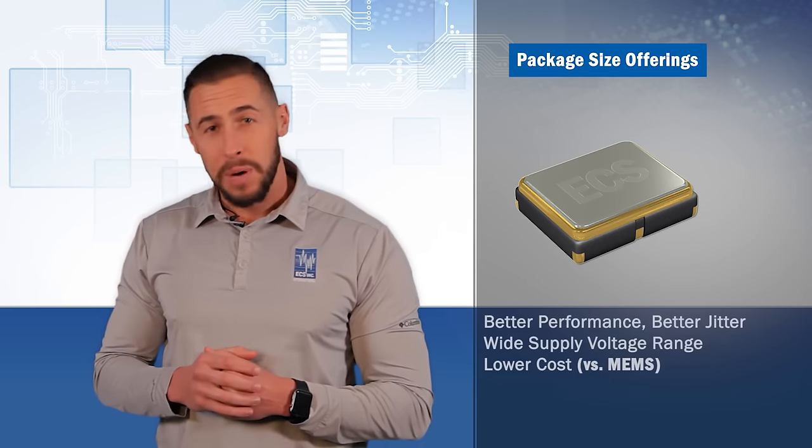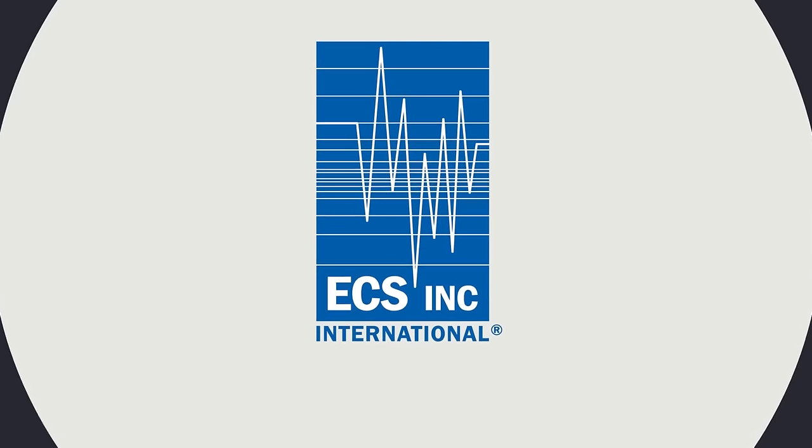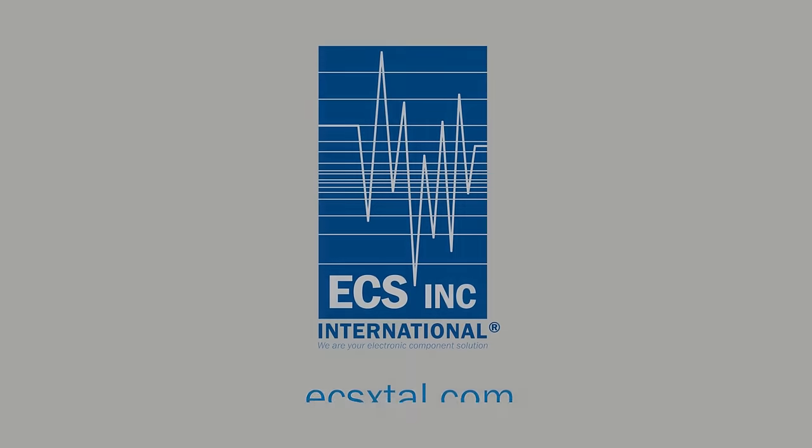You get better performance, better jitter at a lower cost than MEMS. We are your electronic component solution. Thank you for listening.